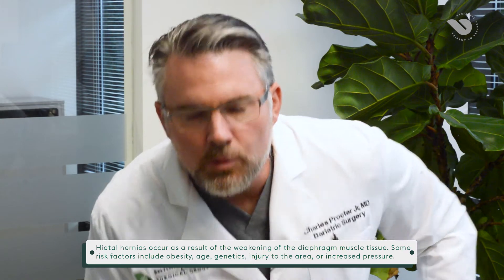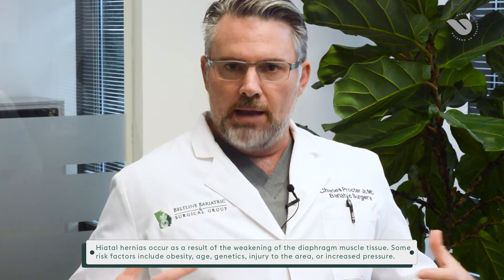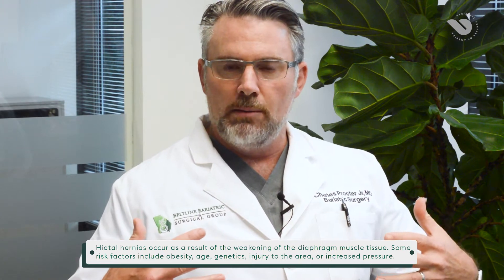To illustrate this: when I breathe in, I'm expanding my chest cavity, creating a bigger space. What this does is create a vacuum so air starts coming down into my chest for me to breathe — so the chest cavity has negative pressure. Anytime I tighten my abdominal muscles, whether I'm straining, coughing, sneezing, or moving in a certain way, I'm creating extra pressure in my abdomen. So there's positive pressure down here.